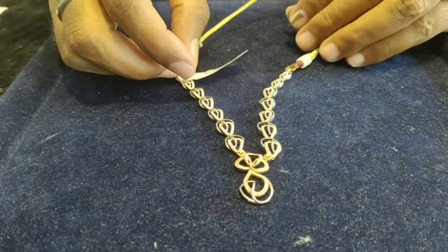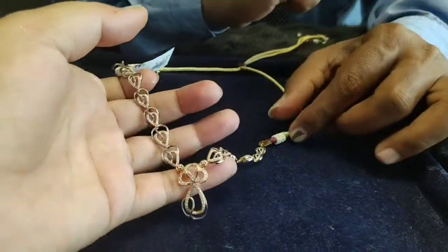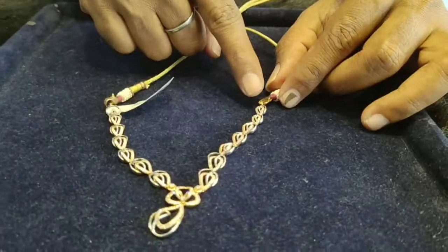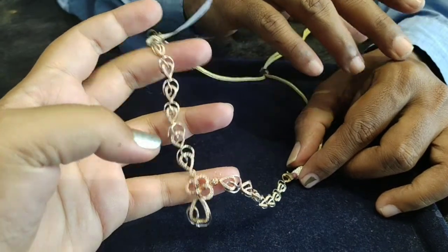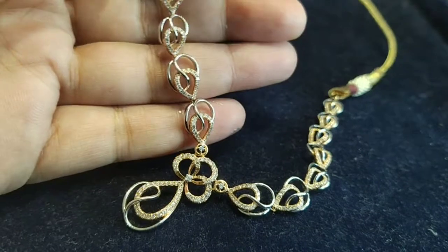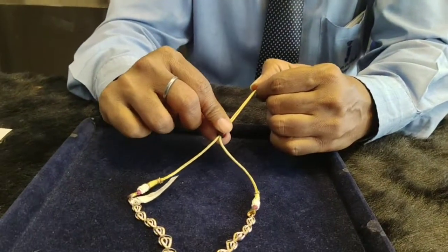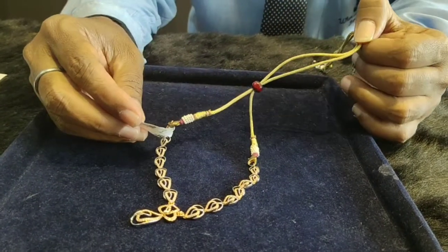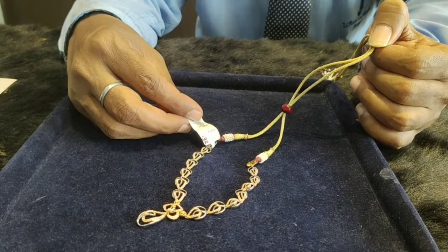We have one more necklace — a baby necklace, a chain type diamond necklace made as a red and white necklace with gold and diamonds. The diamond quality is VVS EF color, same as the others. The gold weight is 14.28 grams, diamond is 1.40 carats. We have different designs available. The total cost is 1,32,000 rupees.